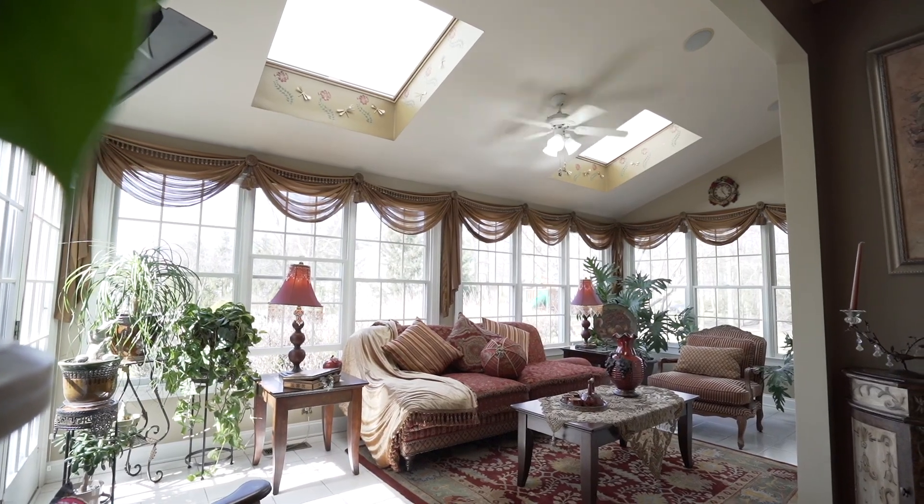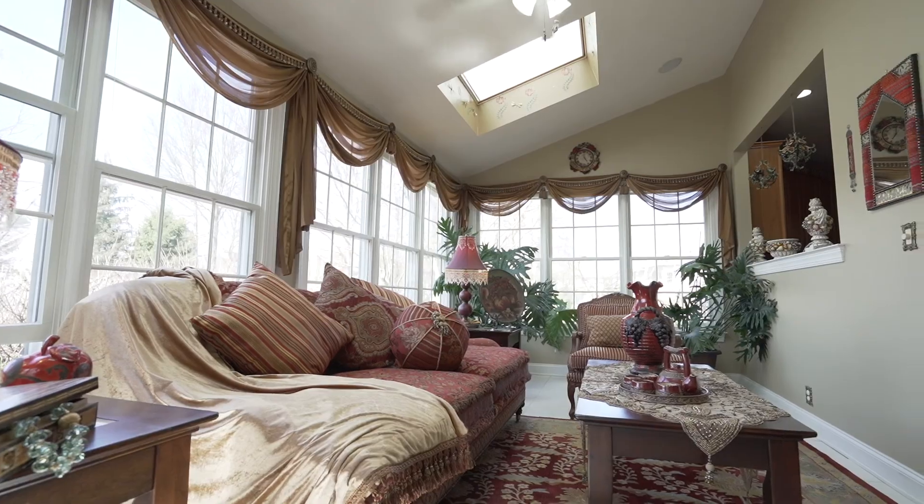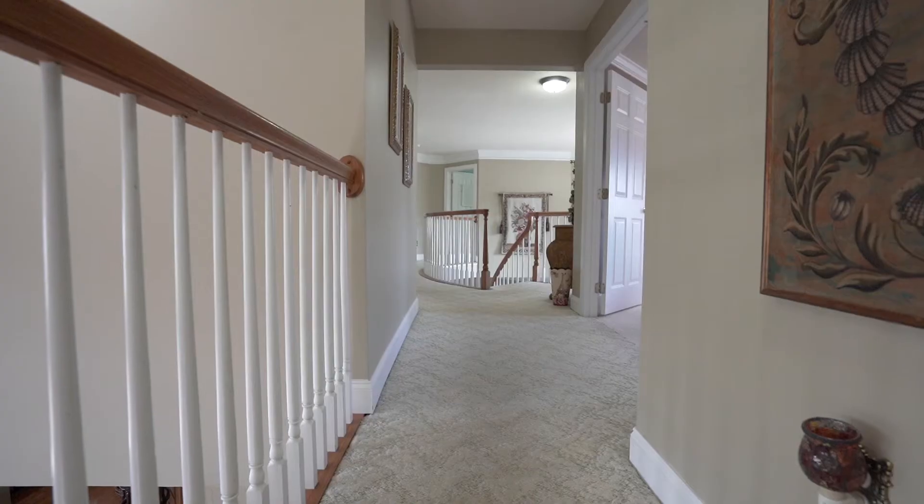One of my favorite aspects of this home is the gorgeous Four Seasons Room. Enjoy all the beauty of the outdoors from the comfort of your own home all year long.